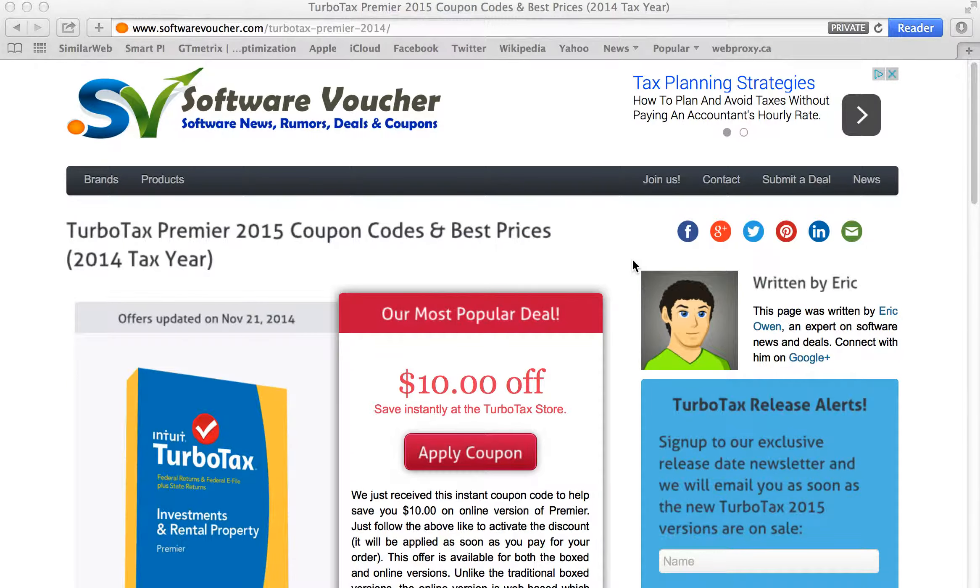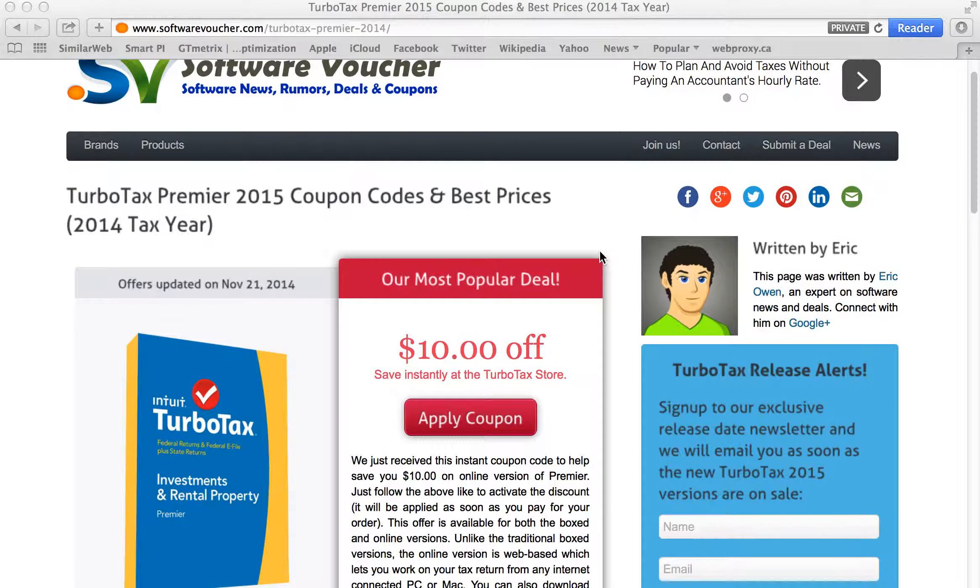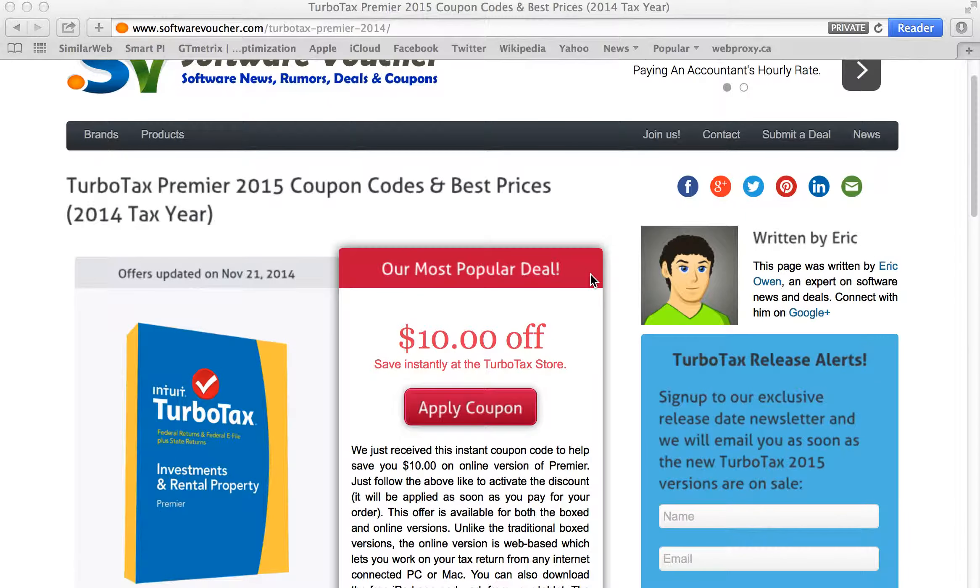Hey, it's Eric here from SoftwareVoucher.com. If you're looking to save on your next purchase from TurboTax, then you've come to the right place. Here at Software Voucher, we specialize in tracking the latest coupon codes, discounts, and promotions exclusively on software.